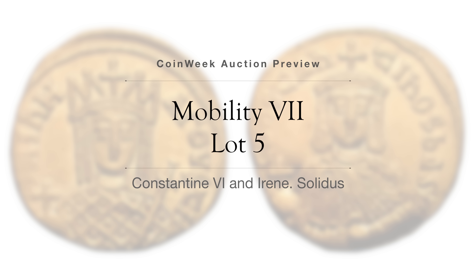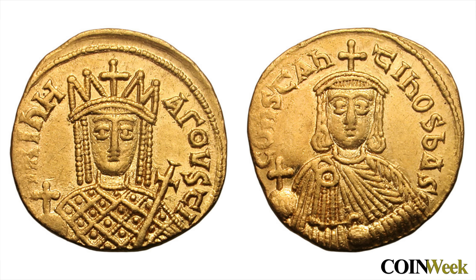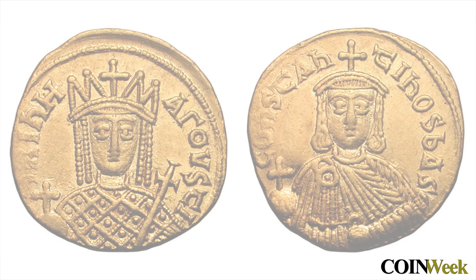We start our preview with Lot 5. This gold solidus shows Empress Irene on the obverse and her son Constantine VI on the reverse. In 797, their relationship soured to the point that Irene seized Constantine and had his eyes gouged out. He likely succumbed from these wounds, but his date of death is not precisely known. This is a highly sought after striking.